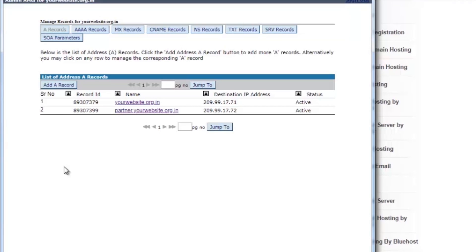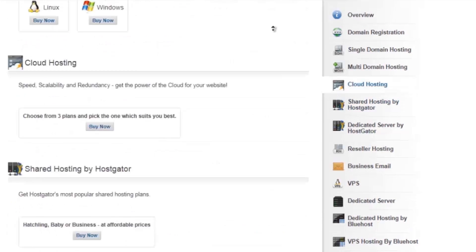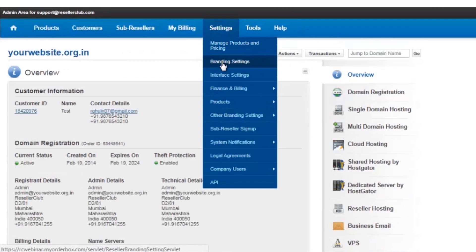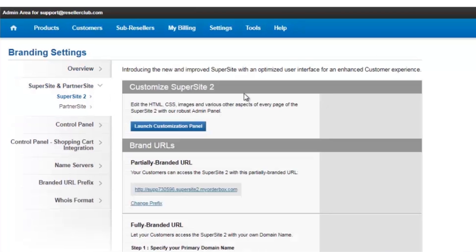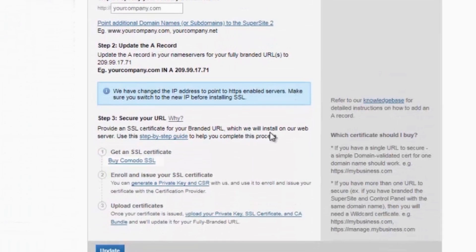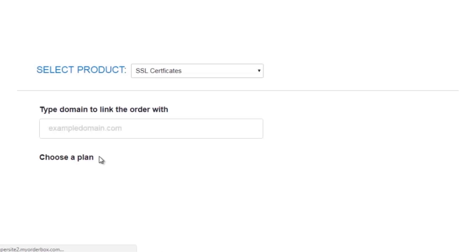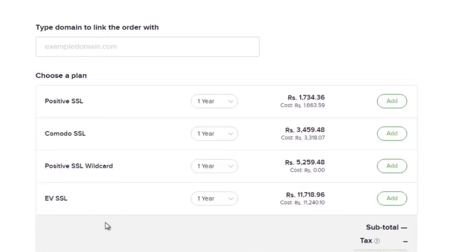Now in order to purchase the digital certificate, you need to go back to the branding settings. Click on Settings, Branding Settings, Super Site and Partner Site. This will redirect you to the express cart from where you can complete your purchase. You can also opt to purchase the certificate from a third party provider, as we do provide multiple certificates to secure your domain name.